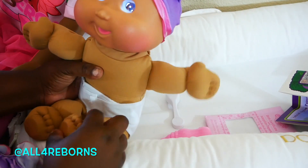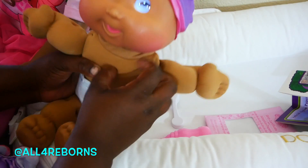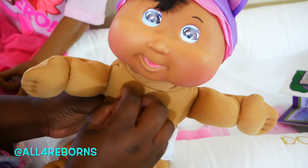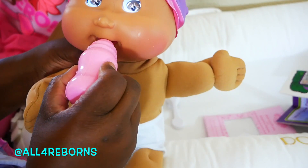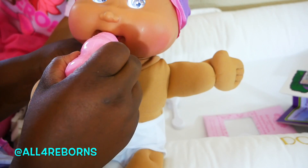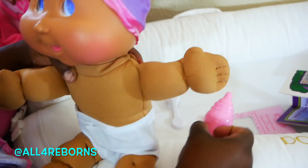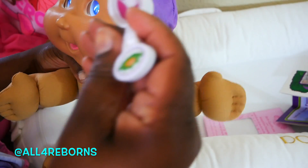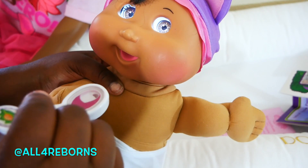Tickle, tickle, tickle — you want me to tickle you? Let's see if she'll drink her bottle. You want to drink? No, no, no. Okay, is this food or medicine?